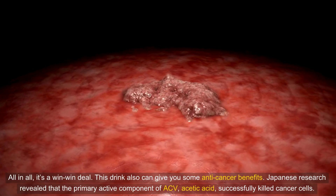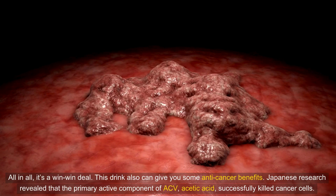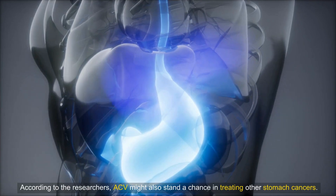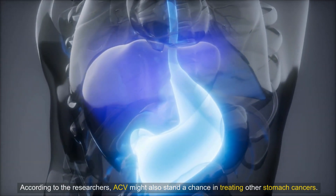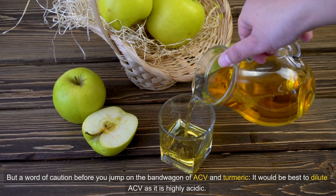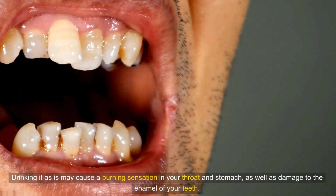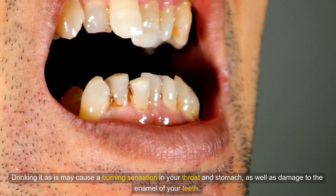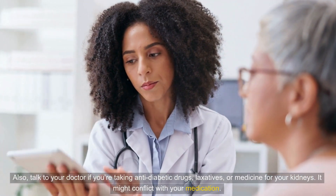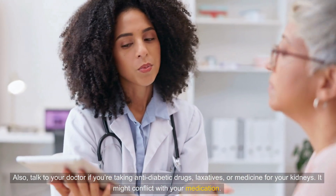This drink can also give you some anti-cancer benefits. Japanese research revealed that the primary active component of ACV, acetic acid, successfully killed cancer cells, and ACV might also stand a chance in treating other stomach cancers. But a word of caution before you jump on the bandwagon: it would be best to dilute ACV as it is highly acidic. Drinking it undiluted may cause a burning sensation in your throat and stomach, as well as damage to the enamel of your teeth. Also, talk to your doctor if you're taking anti-diabetic drugs, laxatives, or medicine for your kidneys, as it might conflict with your medication.